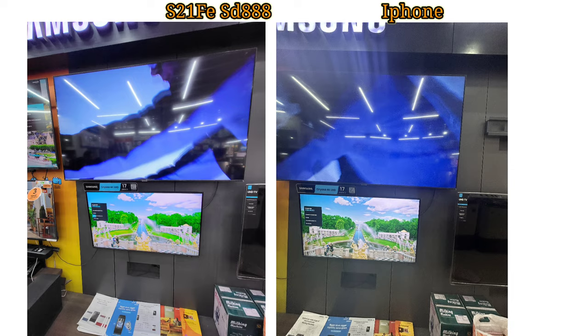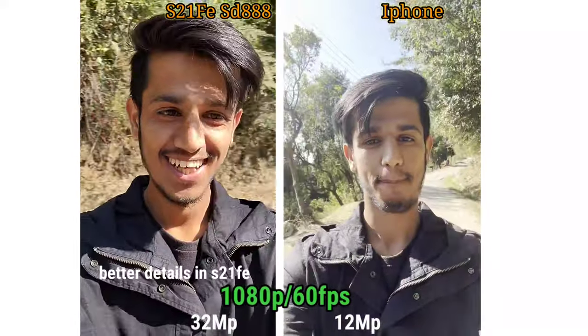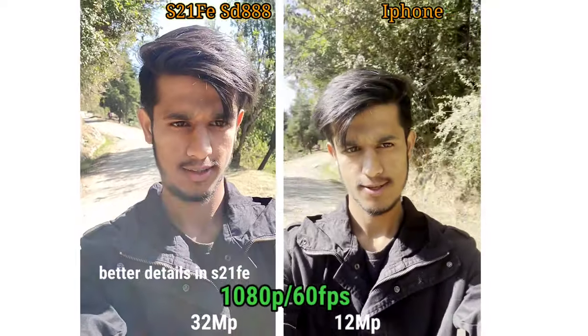Because of the warmer tone, the iPhone's colors feel slightly different. Moving to the front camera, the S21 FE has a 32 megapixel selfie camera while the iPhone 14 has a 12 megapixel front camera.